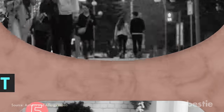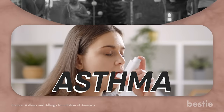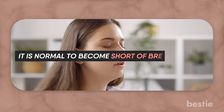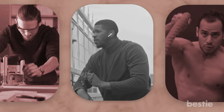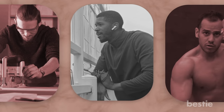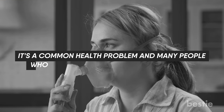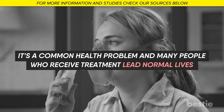Wheeze Test. Approximately 25 million Americans have asthma — about 1 in 13 people. While it's normal to become short of breath during physical work or cardiovascular exercise, if you find yourself becoming wheezy and struggling to catch your breath during exercise, you should get tested for asthma. It's a common health problem, and many people who receive treatment lead normal lives. But if it goes undiagnosed and you don't get the help you need, it could be fatal.